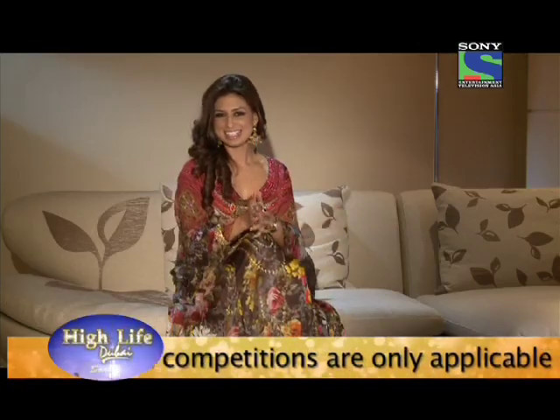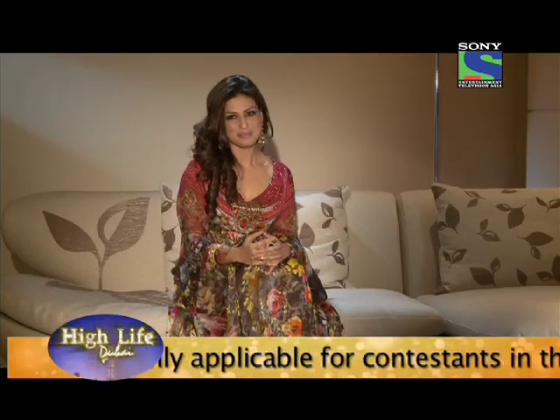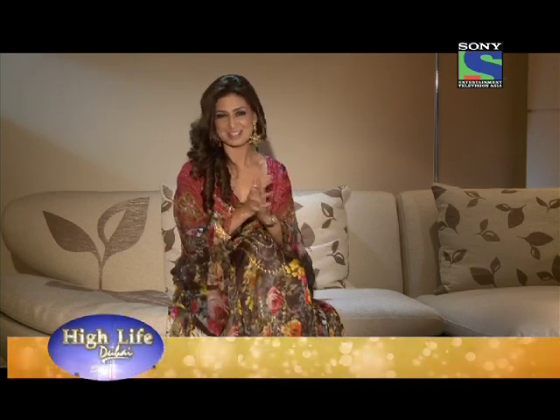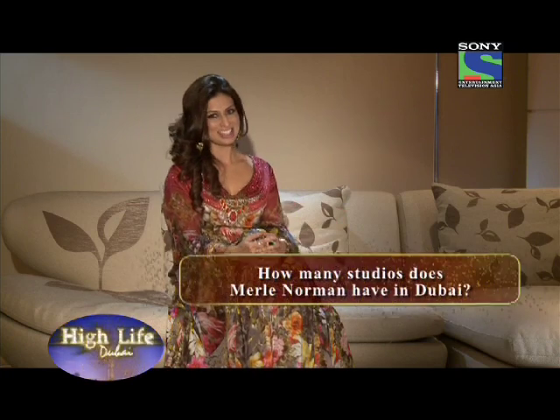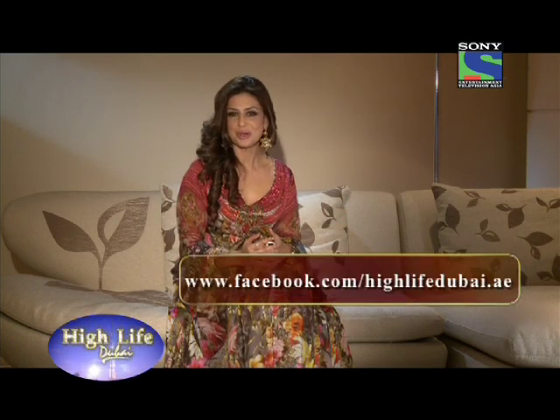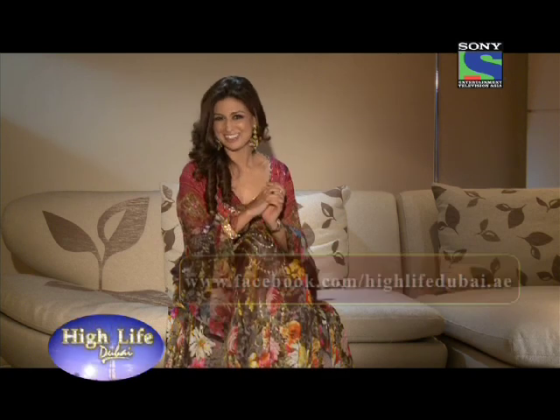Merle Norman Cosmetics is giving away a very special gift package worth 1,000 dirhams. To get a chance to win, all you have to do is answer this simple question: how many studios does Merle Norman have in Dubai? Go on our Facebook fan page and send in your entries now.